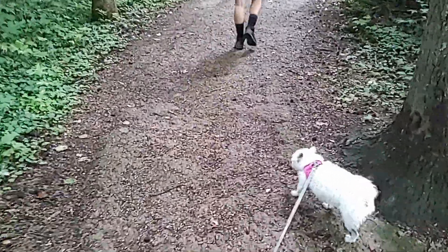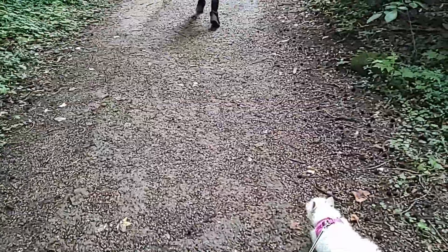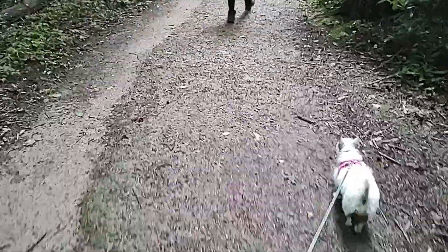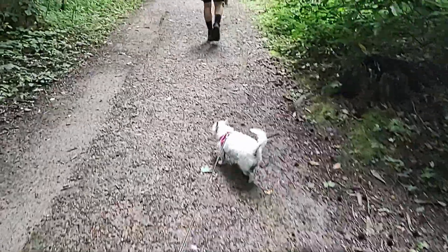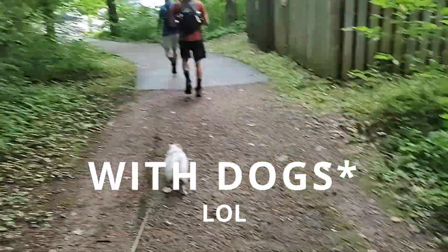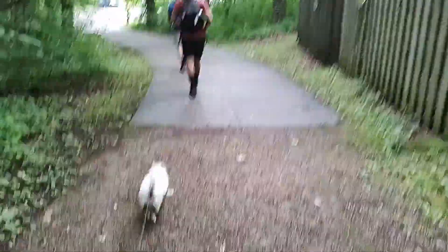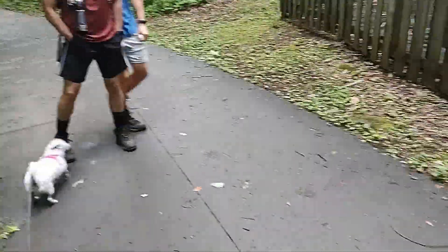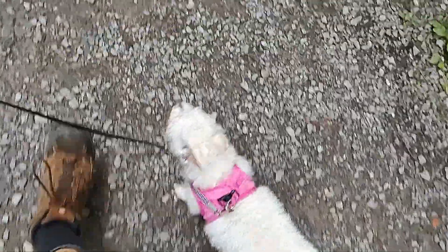Here we are on the Gatlinburg Trail near Sugar Land's Visitor Center. This is one of the very few hikes you can actually do in the Great Smoky Mountains. Right now it doesn't look very pretty, but we're gonna be going on the trail, and there's a little bit of a road walk to get there. What do you think?